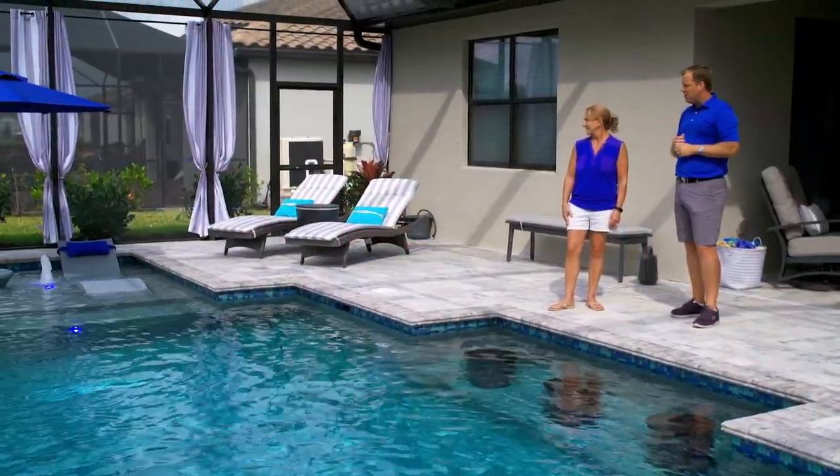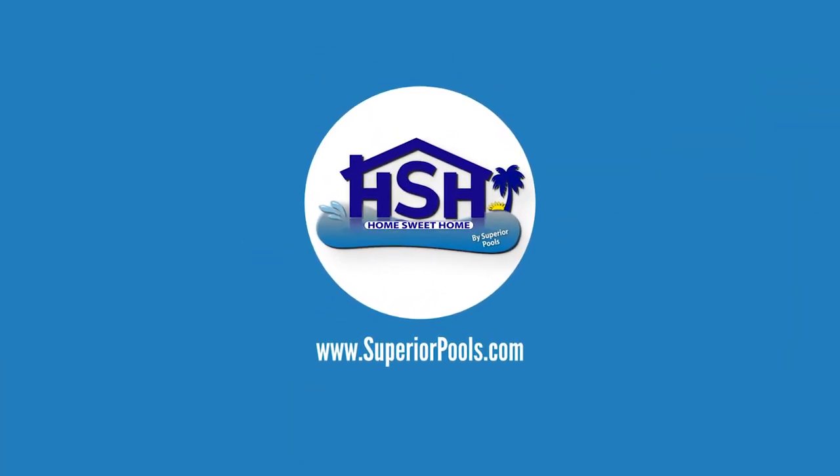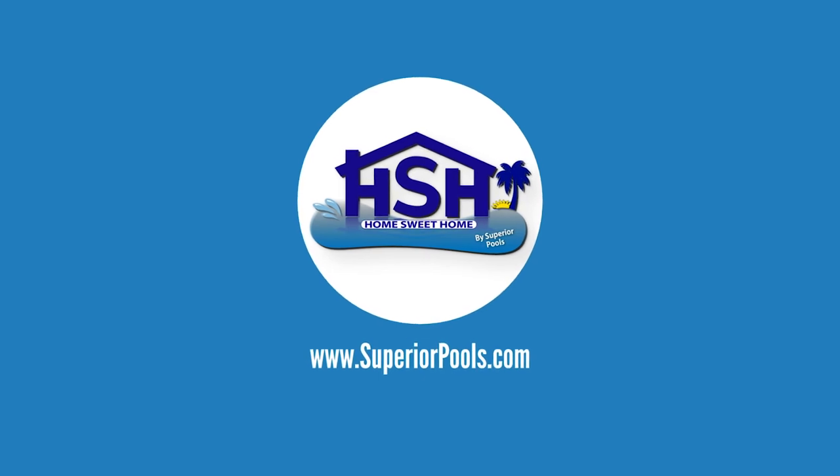It's pretty to hear and pretty to look at, and I'm just glad everything turned out the way we were all hoping for. If you're interested in having a pool built by Superior Pools, please visit www.superiorpools.com.